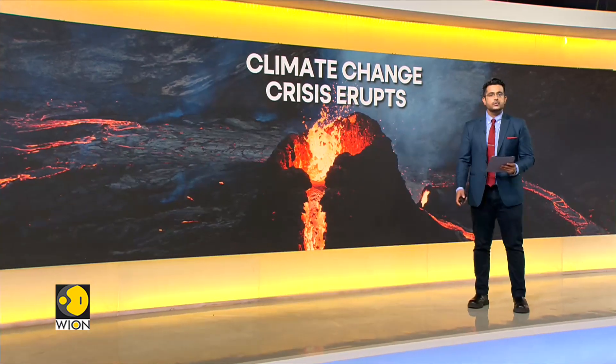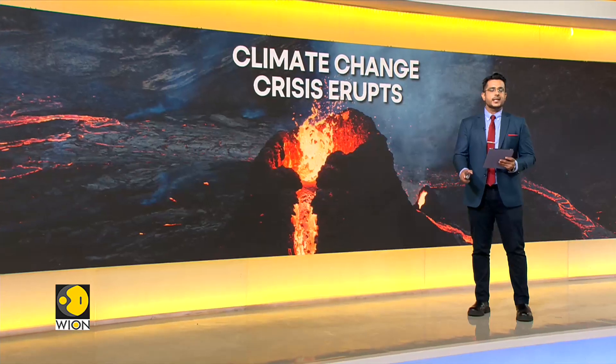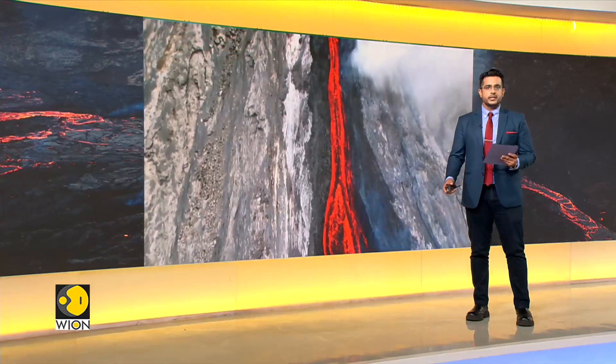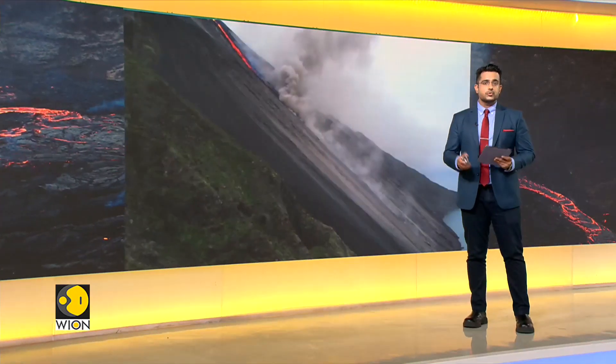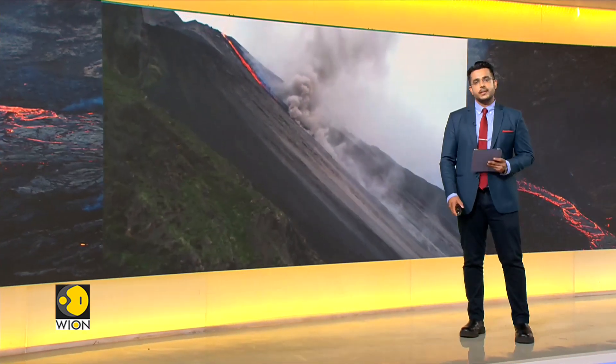Researchers led by the University of Cambridge argue that volcanic eruptions of all magnitudes are making climate projections more robust. Where and when a volcano erupts is not something that humans can control, but volcanoes do play an important role in the global climate system.